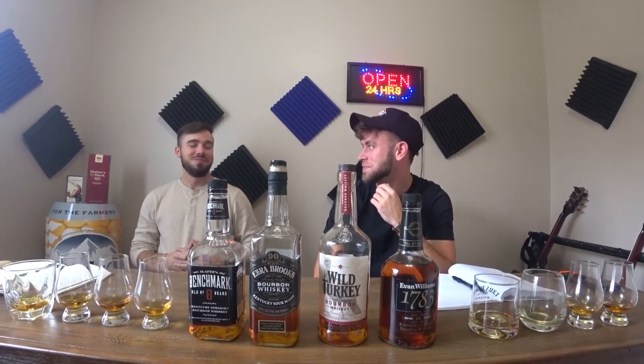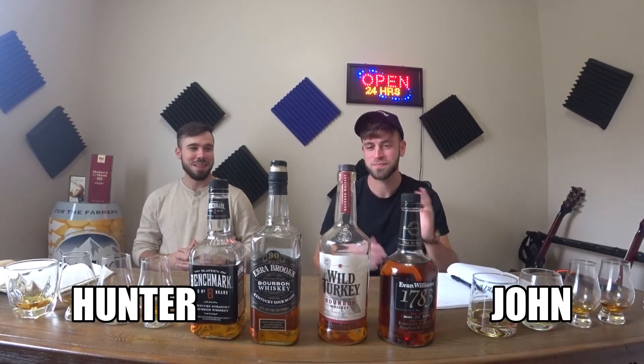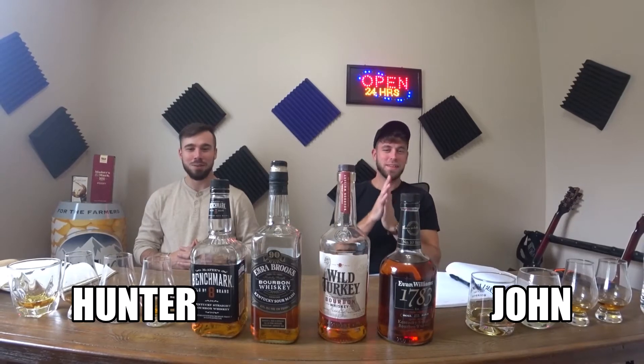This definitely ain't like the first one. Nope. But I'm looking forward to it. We're on the budget, not the barrel strength.